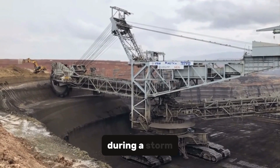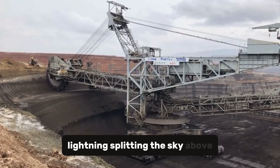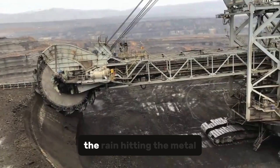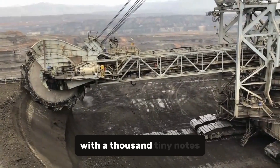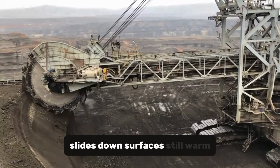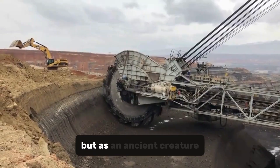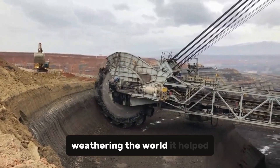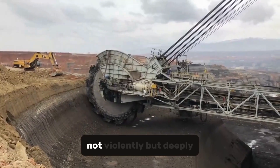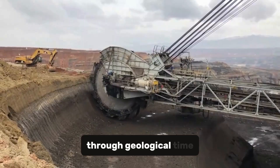If you could stand at its base during a storm, you'd see something unforgettable — lightning splitting the sky above, reflecting across its steel frame like veins of light. The rain hitting the metal with a thousand tiny notes, each drop hissing as it slides down surfaces still warm from friction. It looks alive. Not as a machine, but as an ancient creature weathering the world it helped shape.